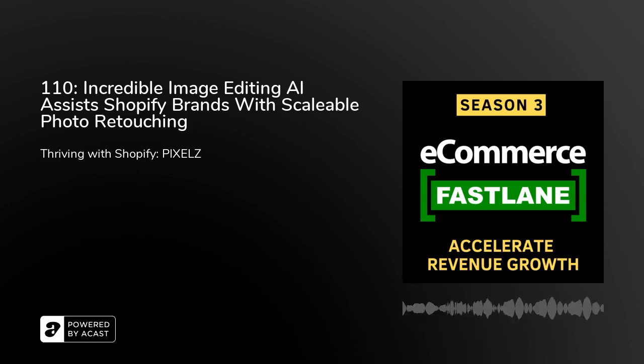Welcome to eCommerce Fastlane, Episode 110 — the podcast show to help you build, launch, grow, and scale a wildly successful eCommerce company. Listen to real conversations with proven practical strategies and success stories. Learn how to generate more traffic, more sales, more profit, and customer lifetime value for your Shopify store. And now, your host and eCommerce entrepreneur, Steve Hutt.